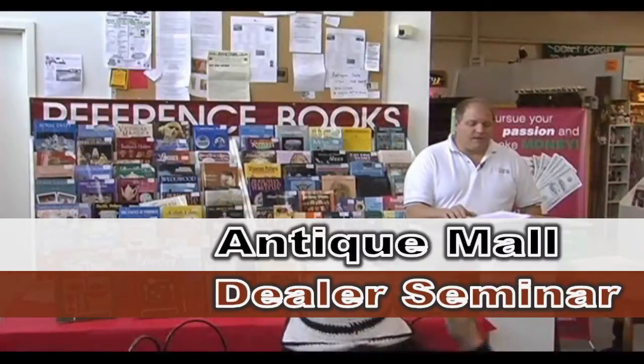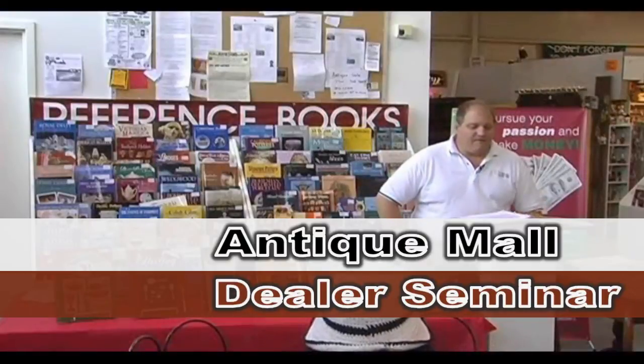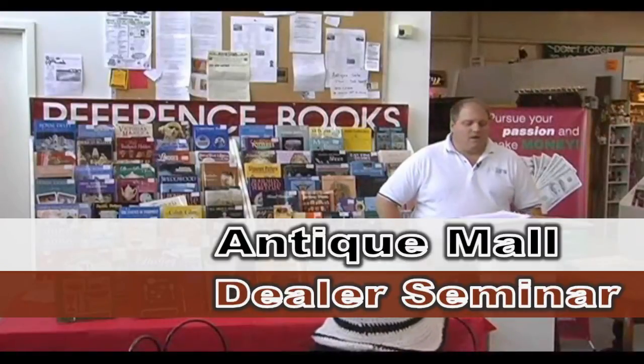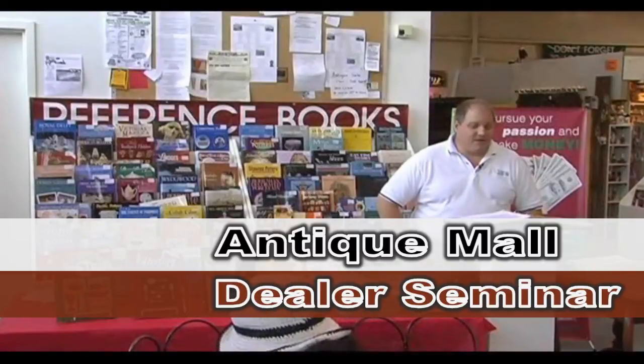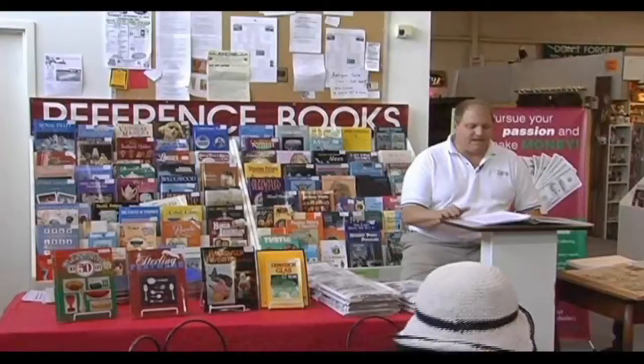Today I'm going to show you how to make a potential profit of thousands of dollars a year with only a minimal amount of investment of your time and money. We have dealers in this mall that are doing just that and have been for years. Today I'm going to give you information on how you can be successful as an antique mall dealer.